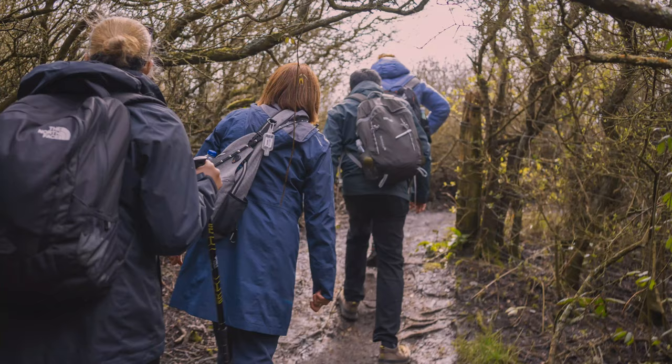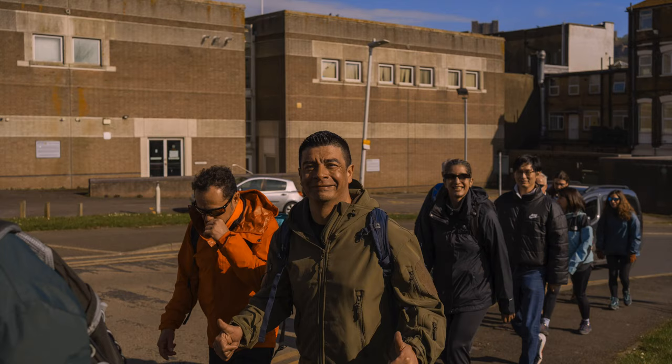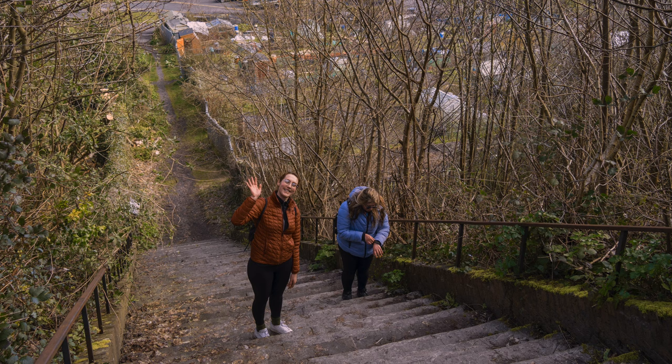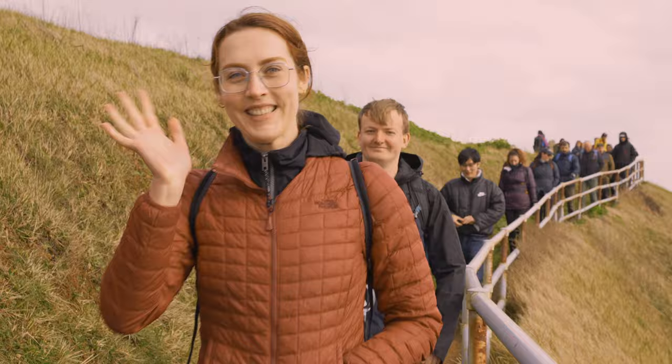The hike had it all — climbs that really made you sweat. I'm talking about a 440m ascent, but hey, it was all manageable. The scenery was so stunning you couldn't stop pulling out your phone for photos, though it looked a thousand times better in person.